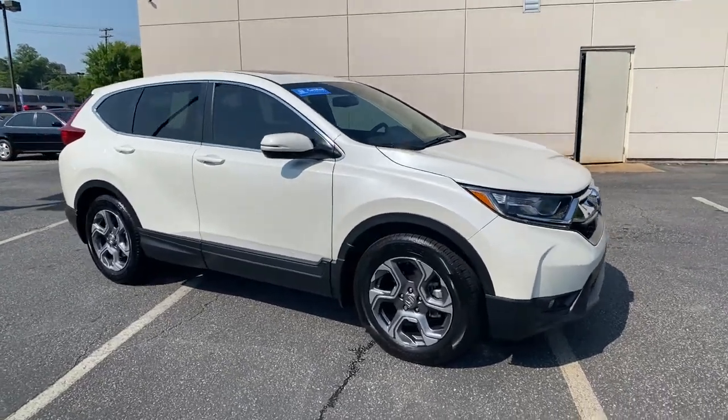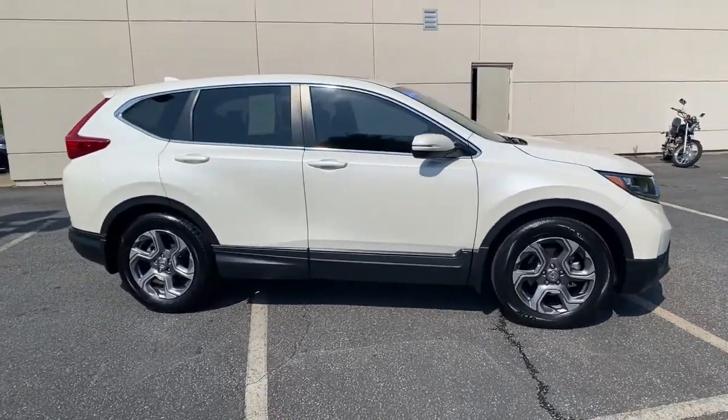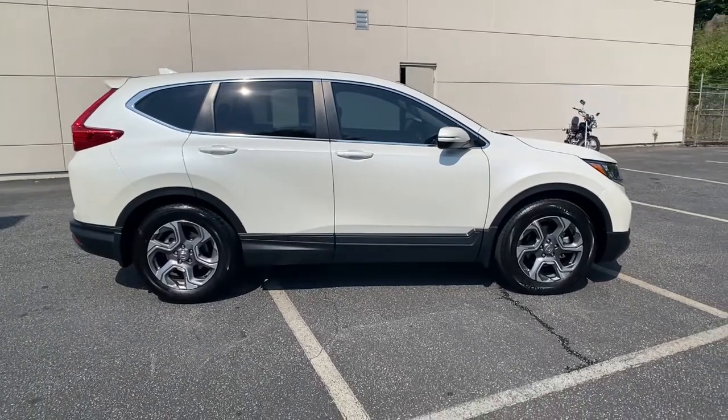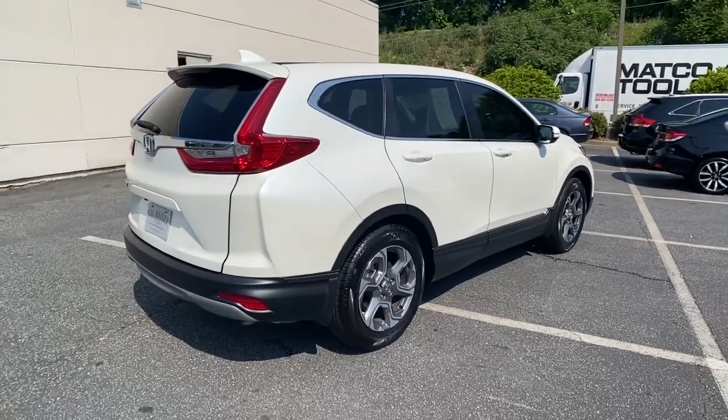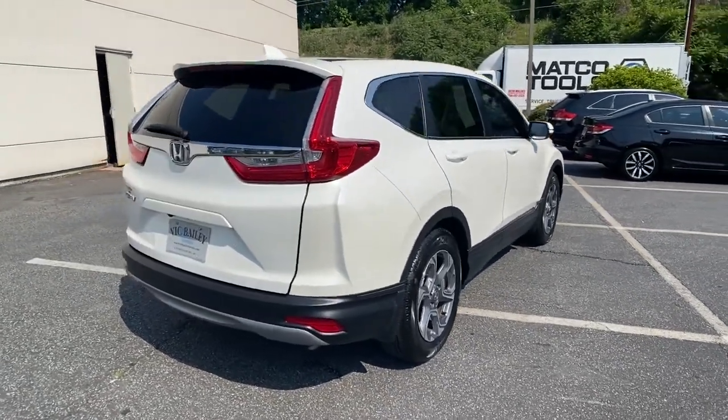Get into the 2018 Honda CR-V. This vehicle is an outstanding buy with fewer than 45,000 miles on the odometer. You'll love the high-end feel and powerful performance of this sleek CR-V.